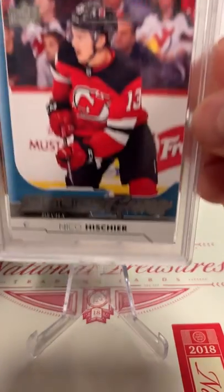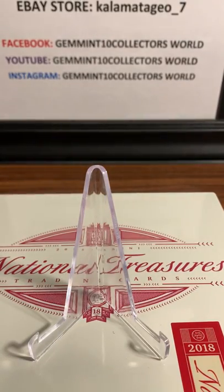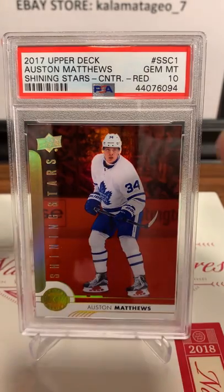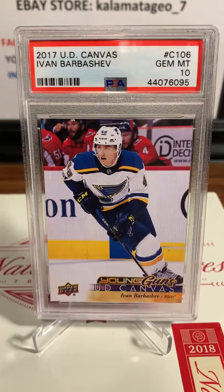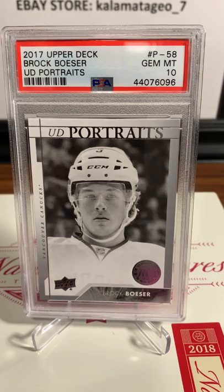Next one is the number one pick from two years ago - Niko Aho, PSA 8 on this one, so probably a corner or surface problem. Here's a really cool looking card - 2017 Upper Deck Auston Matthews Shining Stars red, Gemintang. Here is UD Canvas - Gemintang on that one, Ivan Barbashev. And here is Brock - UD Portrait, Gemintang on that one.